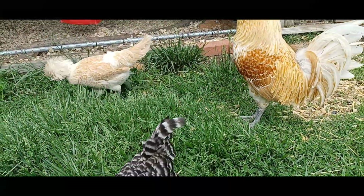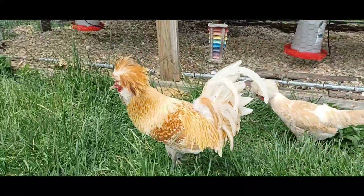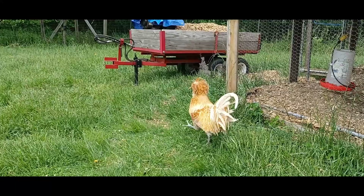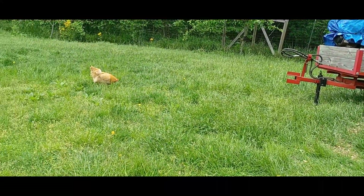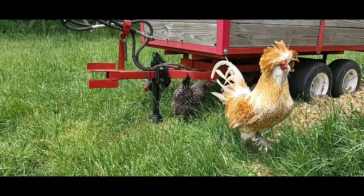Have dedicated livestock shoes or boots that you only wear when working with your chickens. Don't wear these boots in your home or out in public. Having dedicated livestock footwear and equipment ensures you don't track germs into your home and that you don't bring germs back from public areas. Wash your hands with soap before and after doing maintenance of your chicken area.